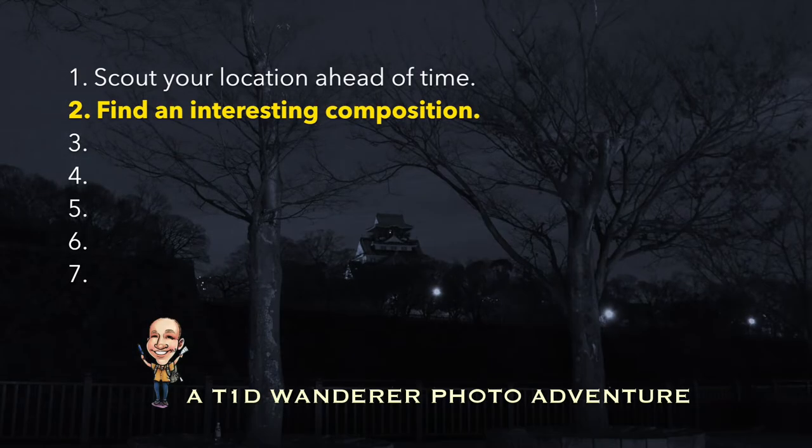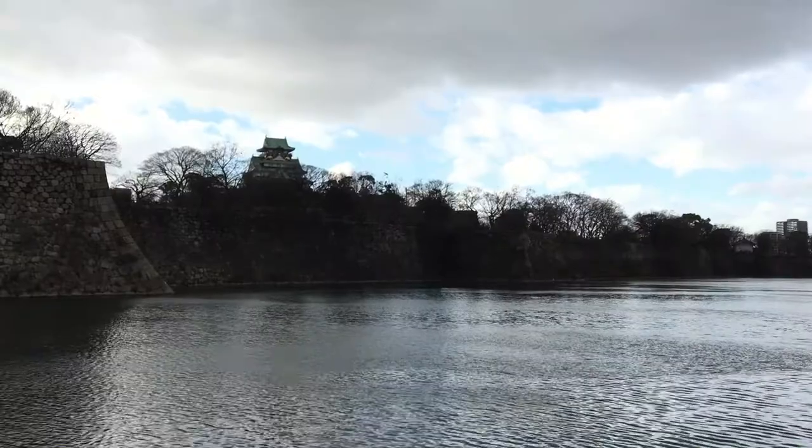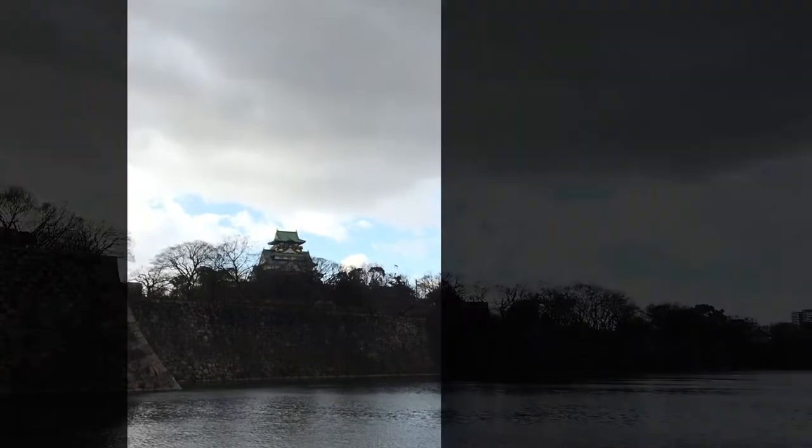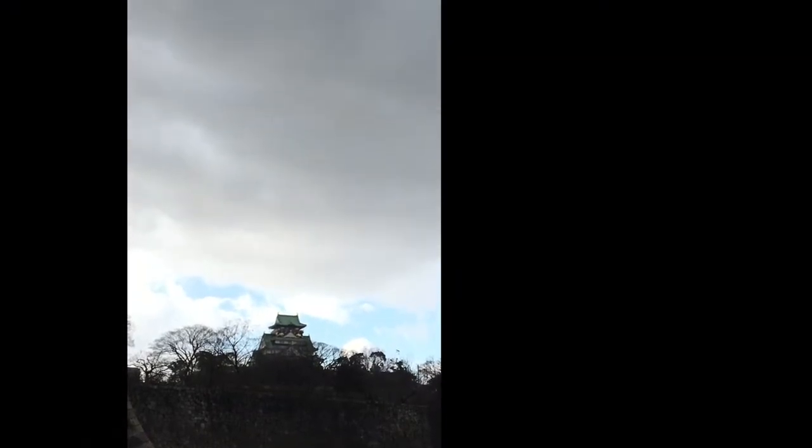Tip 2: Find an interesting composition. A time-lapse of just the moon alone in the sky can make for a boring, overly scientific photo. There should be some other interesting thing in the image. I'm going for the castle and the trees on the ridge. Since the moon will be going down through the frame, I'll shoot vertically.